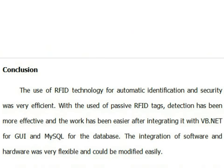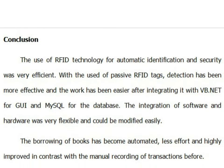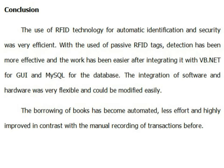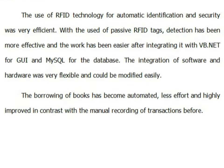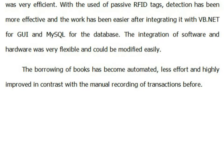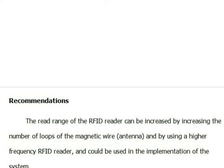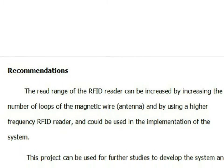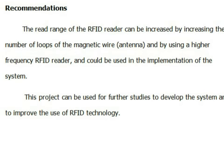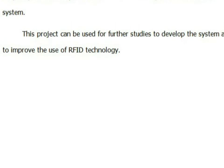Conclusion: The use of RFID technology for automatic identification and security was very efficient. With the use of passive RFID tags, detection has been more effective and integration with VB.NET for GUI and MySQL for the database made the work easier. The integration of software and hardware was very flexible and could be modified easily. The borrowing of books has become automated with less effort and highly improved compared to manual recording of transactions before. Recommendations: The read range of the RFID reader can be increased by increasing the number of loops of the magnetic wire, or by using a higher frequency RFID reader. This project can be used for further studies to develop the system and improve the use of RFID technology.